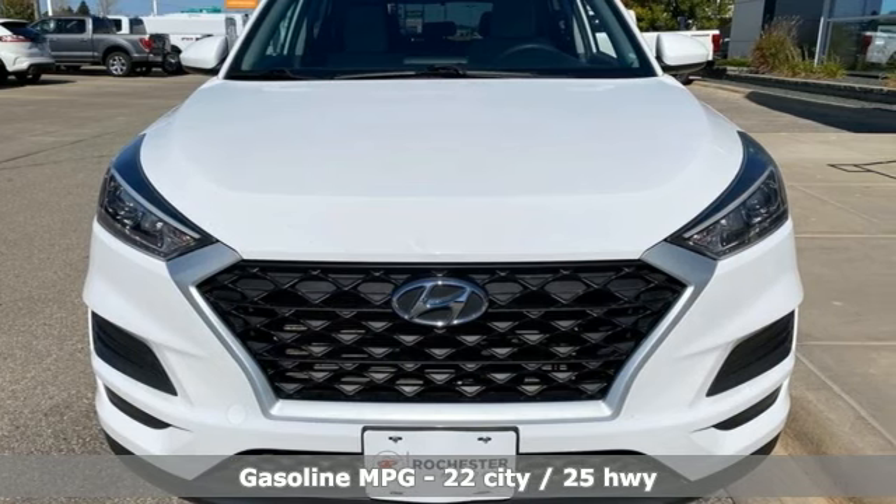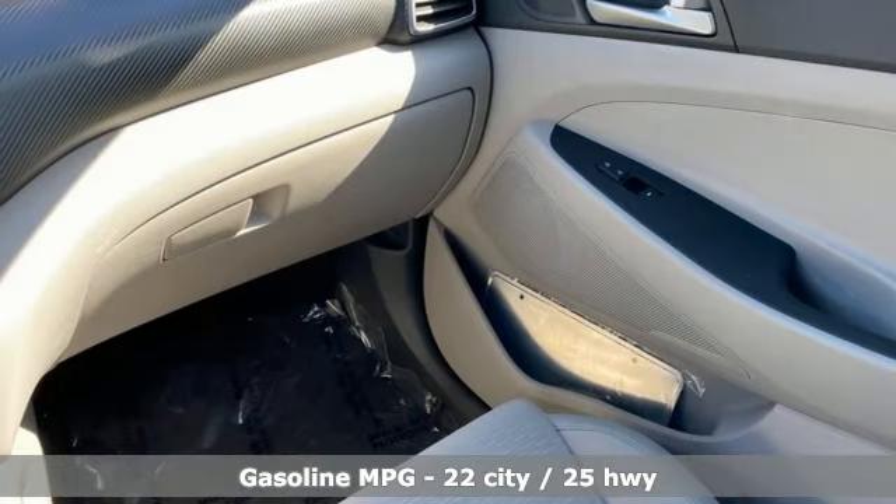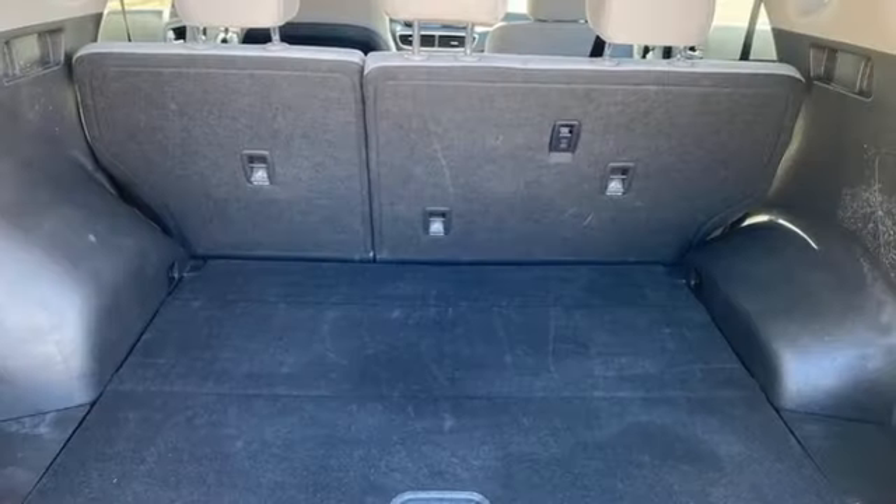A great vehicle is comprised of great features like these: doors and push button start proximity key, front heated bucket seats, streaming audio, and an inline four-cylinder engine.